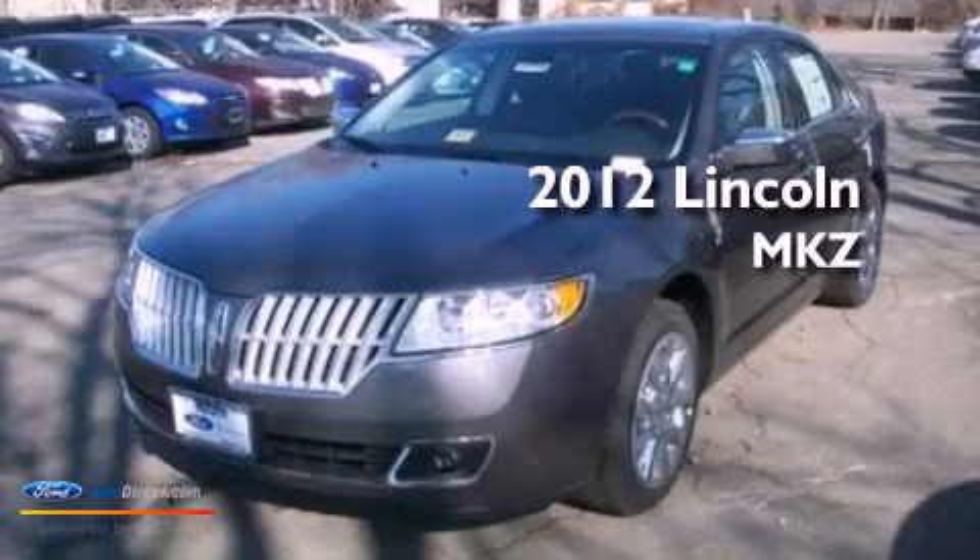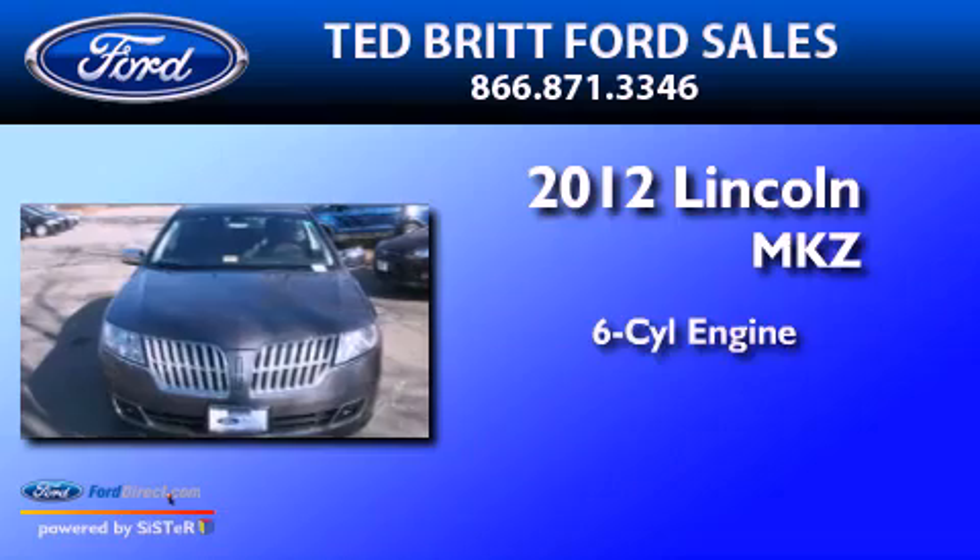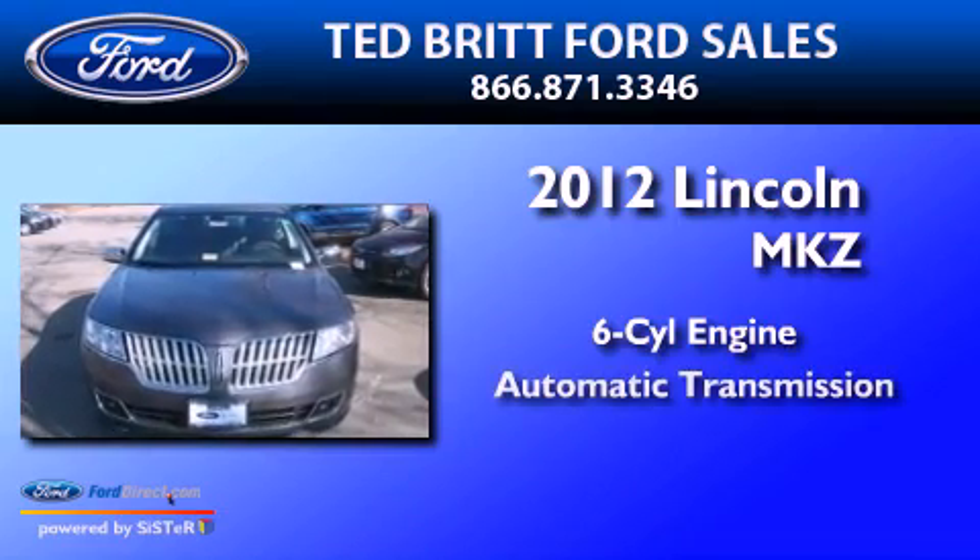This is a brand new 2012 Lincoln MKZ. It features a six-cylinder engine and an automatic transmission.